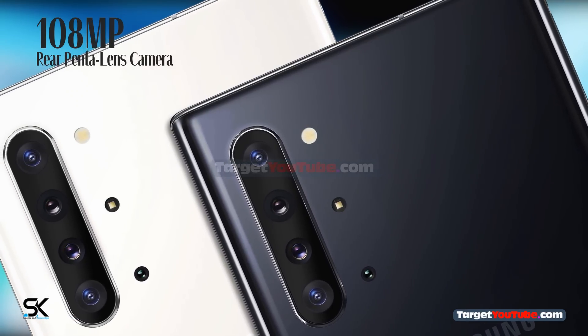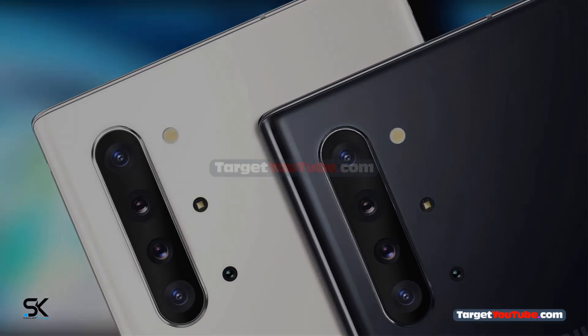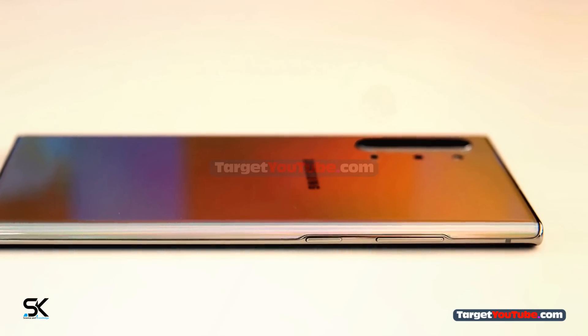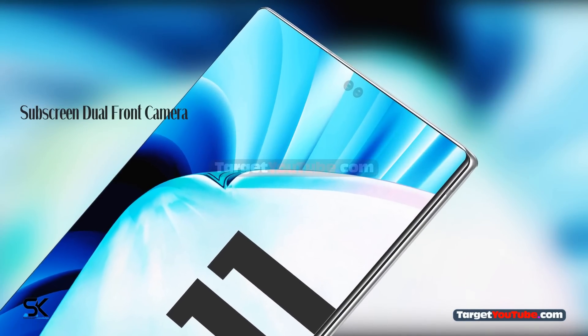108MP rear Penta-lens camera with LED flash. Subscreen dual front camera.